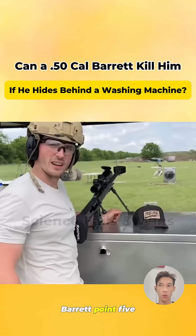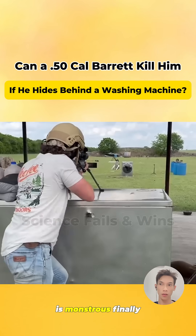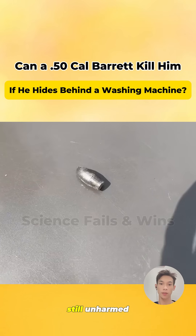Now for the final boss, the Barrett .50 BMG. The .50 BMG bullet is monstrous. It finally broke through the washer and made a huge hole in the dryer window. Sadly, the clothes inside stopped it again. Old Wang is still unharmed.